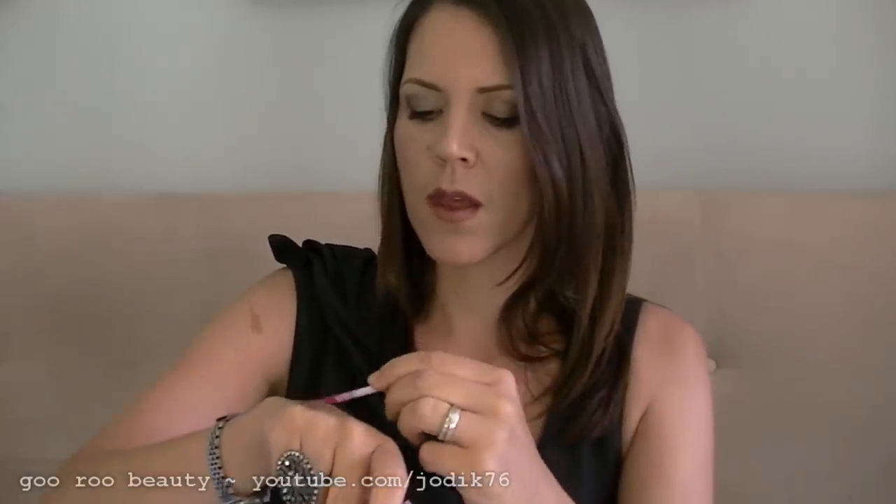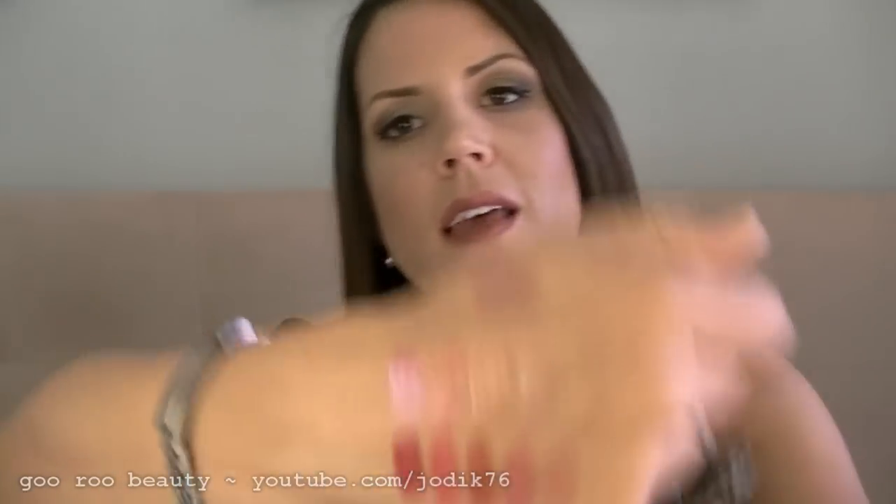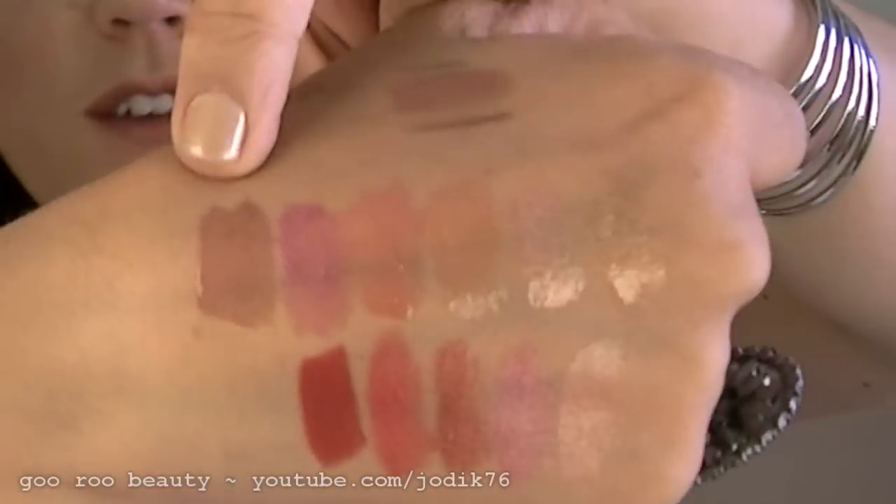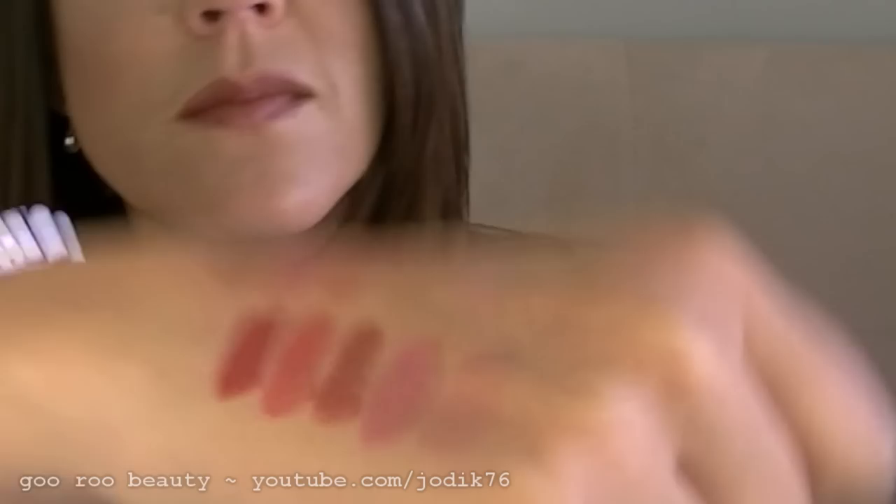The second-to-last color is Raspberry Pop, a sparkle again — you can see the glitters inside the tube before you open it. It's a more cool-toned pink, and you can certainly see glitters showing up, absolutely beautiful. You could wear it just on its own for a bit of sheen and a natural color. The last color — the one that sold the set to me — is Plum Divine, a shimmer. It's part of their permanent range, so you can buy it separately. It's a gorgeous browny-purpley plum color, absolutely gorgeous.